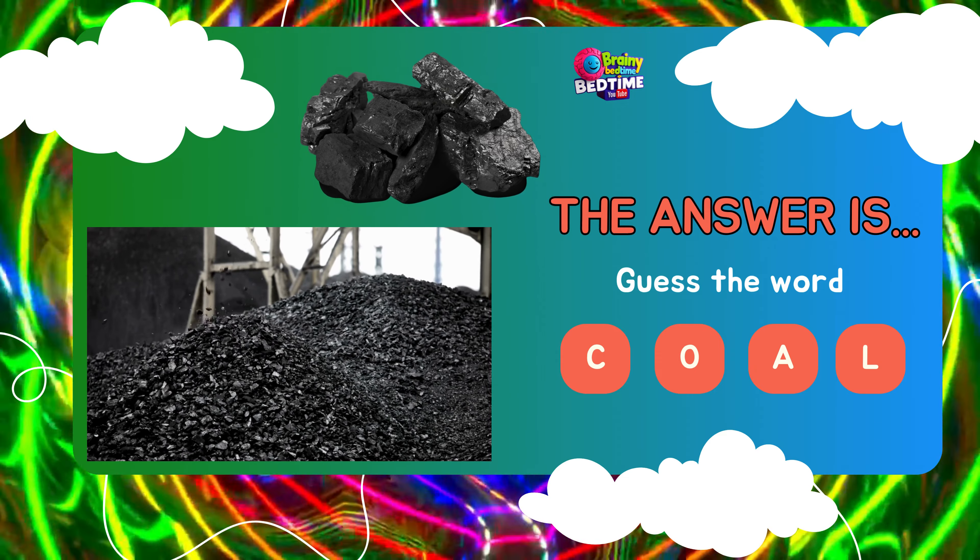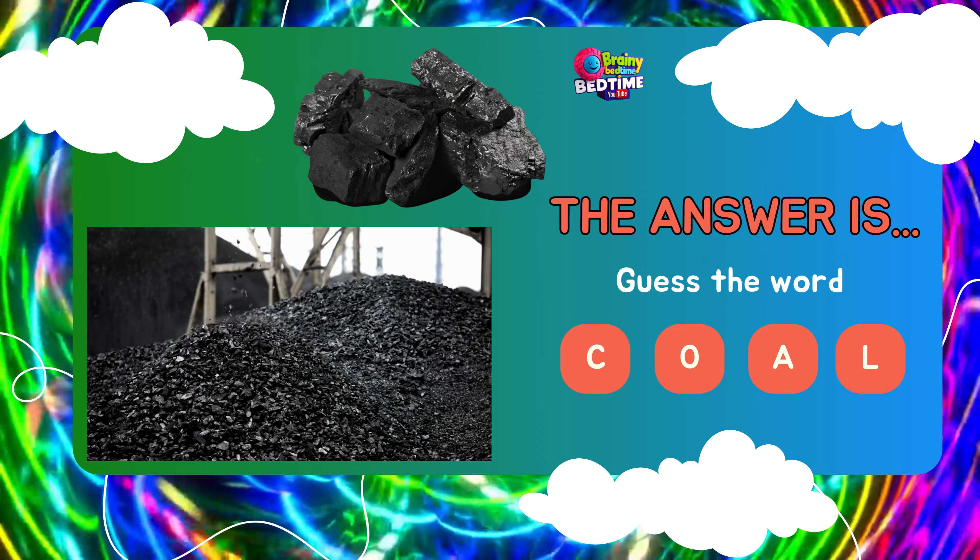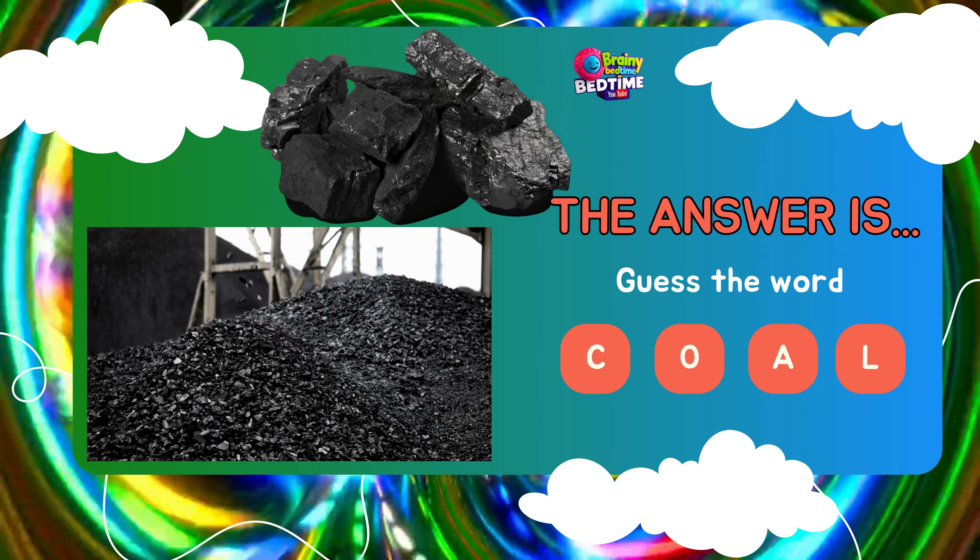Coal is a combustible black or brownish-black sedimentary rock used primarily as a fossil fuel for energy production.